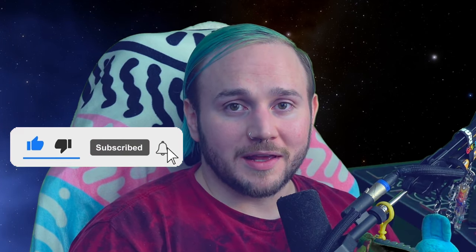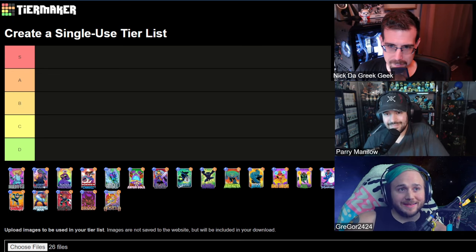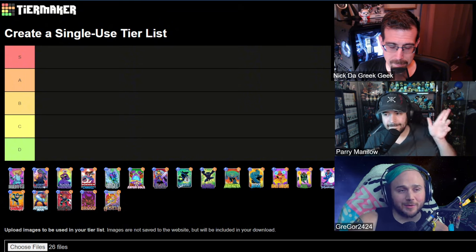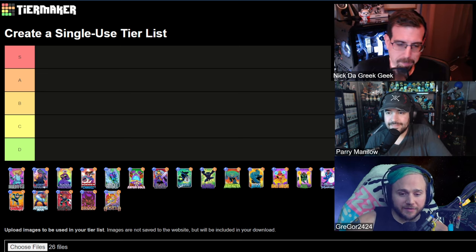Also if you haven't, please remember to like, subscribe, comment, do all the things so the video gets pushed out to more people. Thank you all for watching and I will include Nick and Perry's links in the description below. So go show them some love as well. Let's get into the video. We are doing a Dan Hipp tier list for all of you Dan Hipp lovers out there. I got Perry and Nick the Greek Geek with me and we are going to be going A through B today. Y'all ready for this? Let's get it.